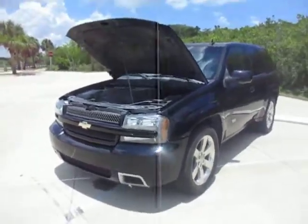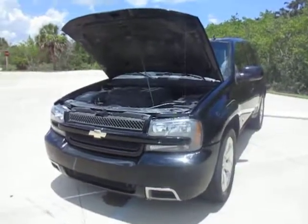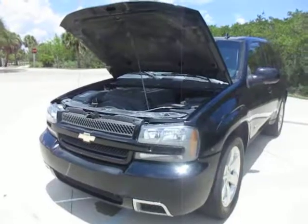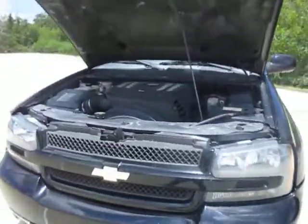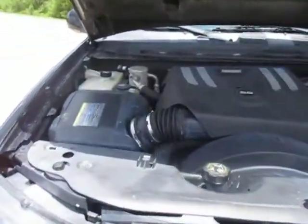Hi guys, this is Talia from Kelly's Cars located in Oak Hill, Florida. Today we have for sale a 2006 Chevy Trailblazer SS. This vehicle has a smoked head gasket, and the car will start to overheat after about an hour of driving.